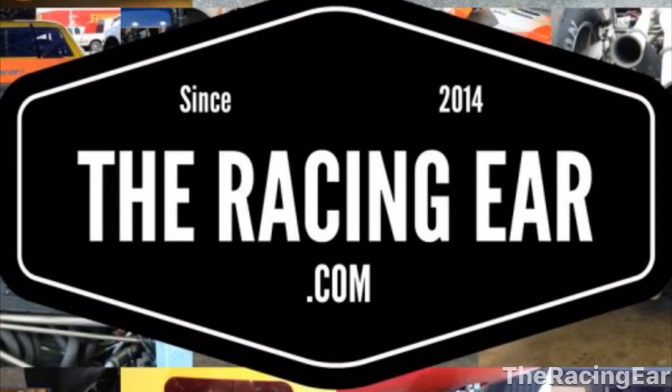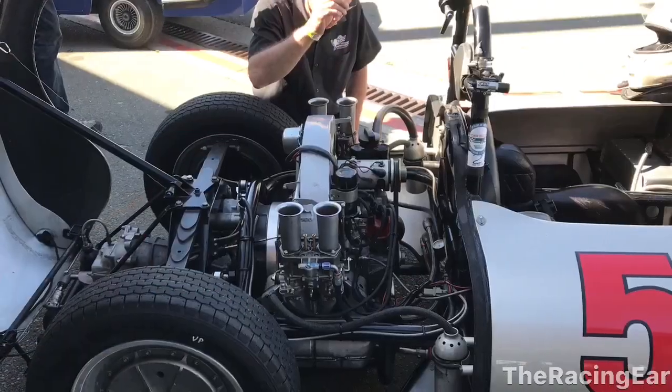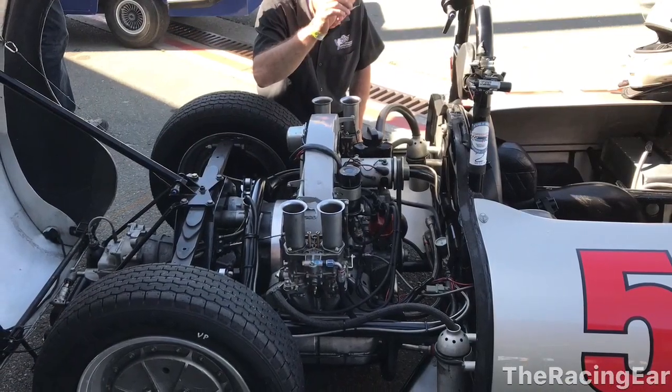Alright, welcome folks. This is TheRacingYear.com and this is the first time I'm going to try to talk through the photos that I took. I went to the 2019 David Love Memorial at Sonoma Raceway and here we're at — I just got in and this is the Pooper.